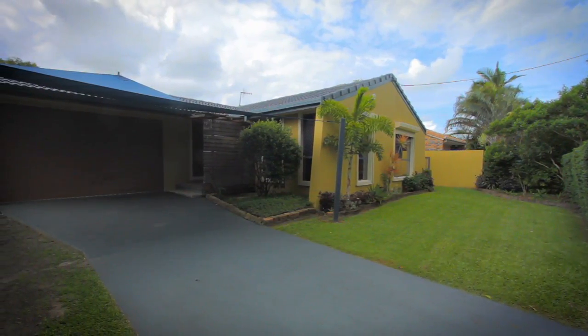What more do you want for a family home? I invite you to check the open times and inspect this home. You won't be disappointed.